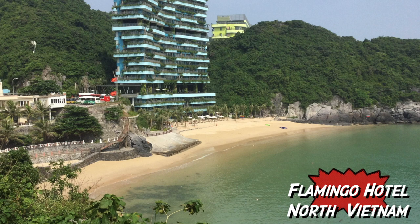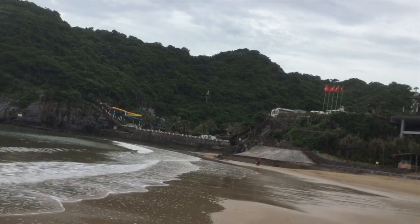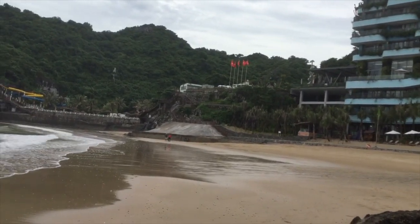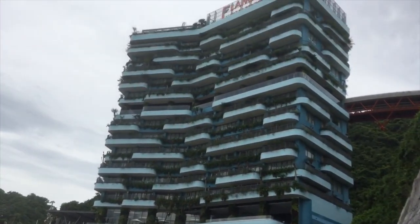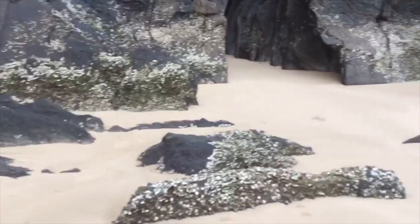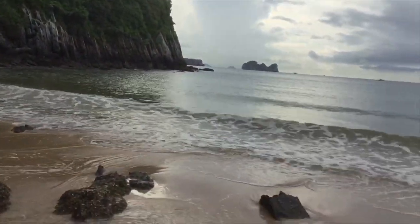Looking back at the resort — Flamingo — panning all the way around. That's the Cat Bar Resort Hotel at the other end of the beach. There are two separate private beaches with a cul-de-sac in the middle where you can drive down and walk on either side down to the beach. They're public beaches but they're in front of the resort. Standing back around past the oyster rocks — this morning it's low tide so I'm able to walk around here, and that's the view.